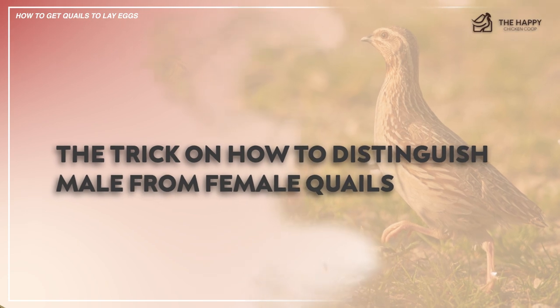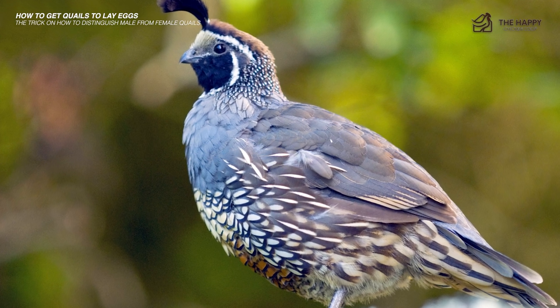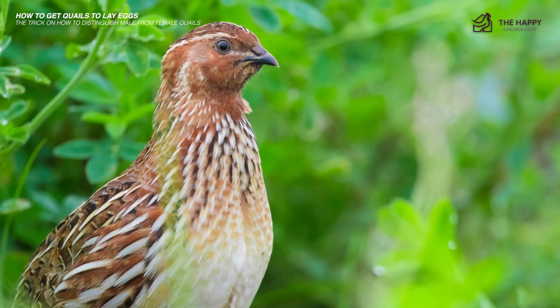To distinguish male from female quail, look for feathers and behavior. Male quail are often more aggressive and boast brighter feathers on the neck, head, and back. Females, on the other hand, are more friendly, calm, and have plain feathering.